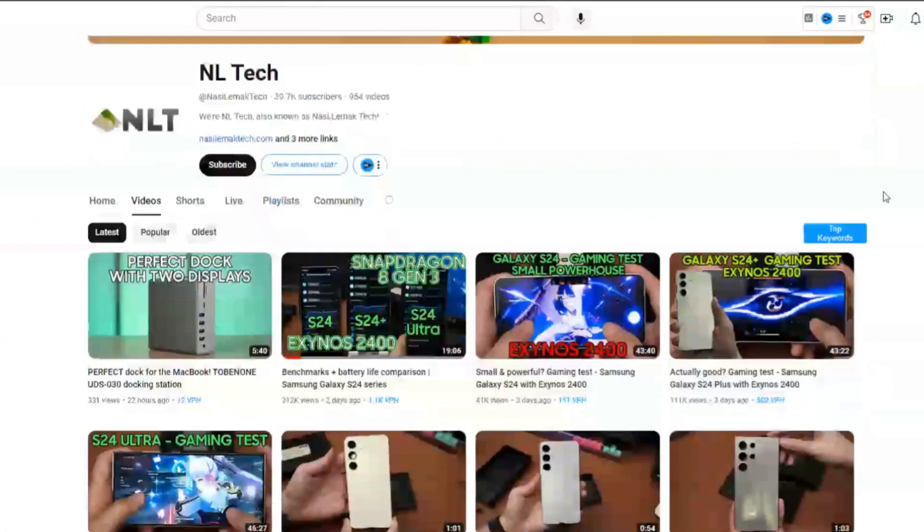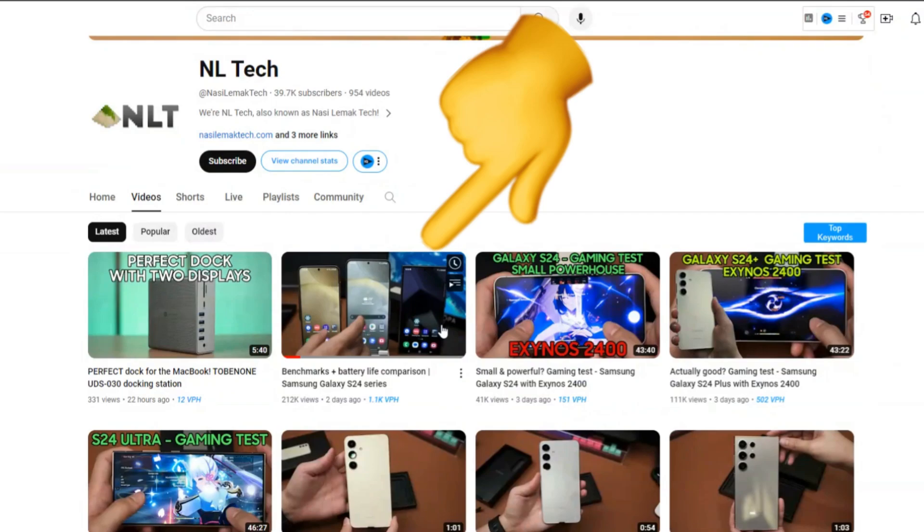A YouTube channel, NL Tech, has released benchmark scores and battery life figures for the Exynos 2400 variants of the Galaxy S24 and S24+.